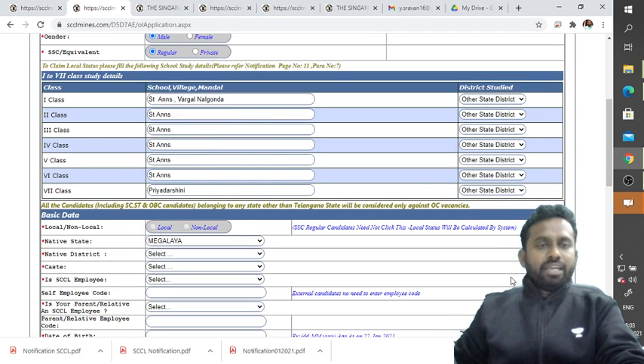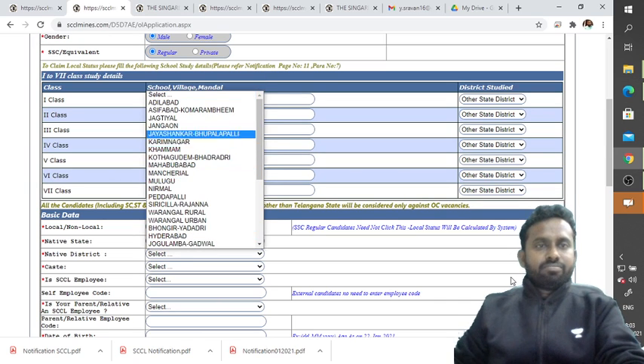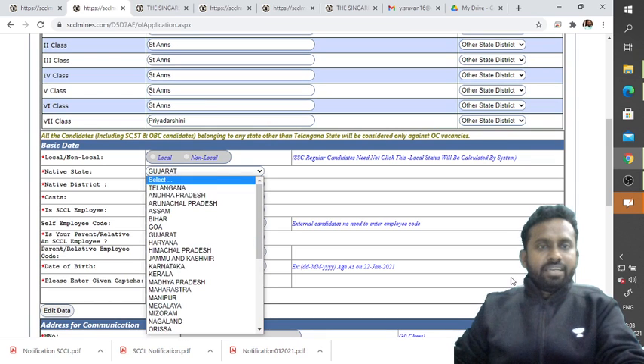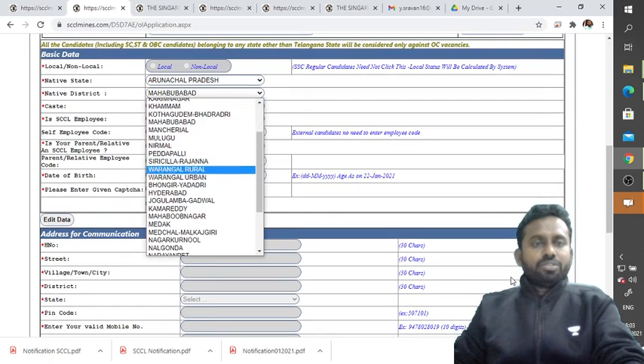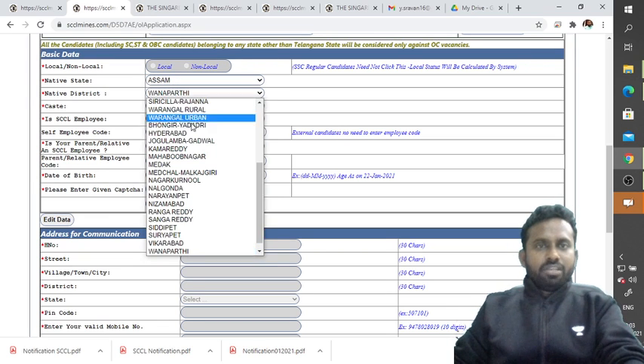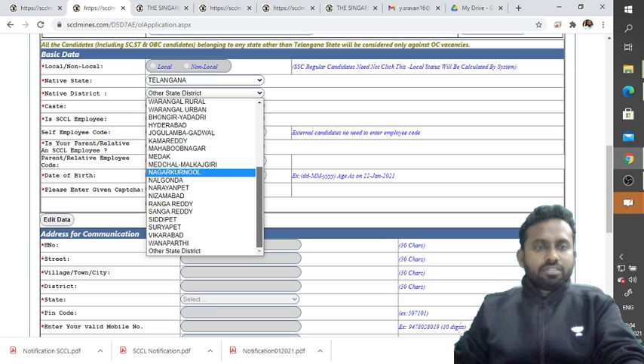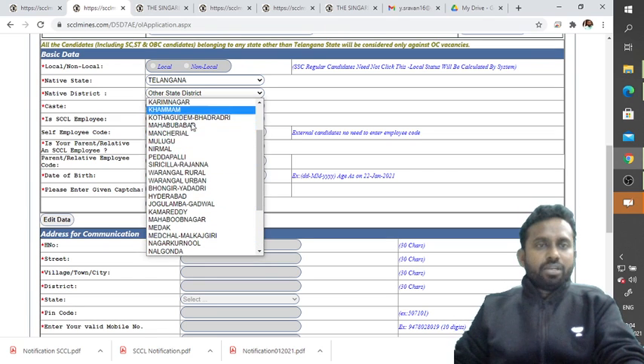Select your native state and native district. If you select Telangana as native state, you can pick the specific Telangana district (for example, Nirmal or Jagityal). If you select another state like Assam or Arunachal Pradesh, select the other state district. Note there is a bug where selecting non-Telangana states may not populate district values correctly. Also select your caste (for example, SC) and indicate whether you are an SCCL employee — if not, select No.